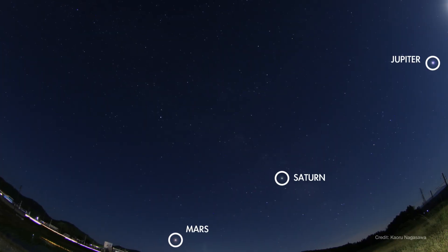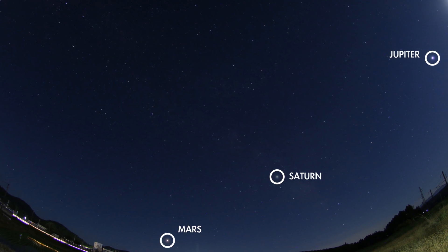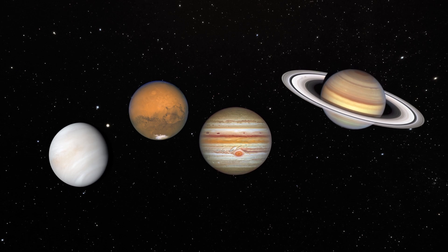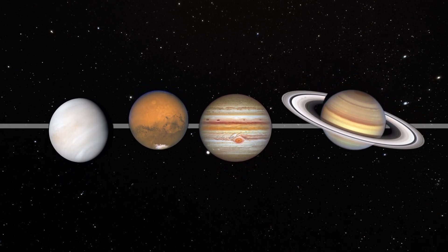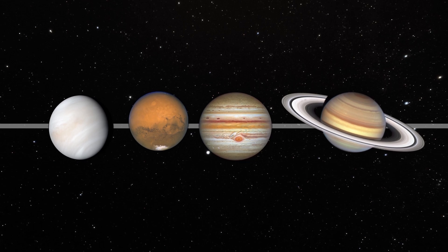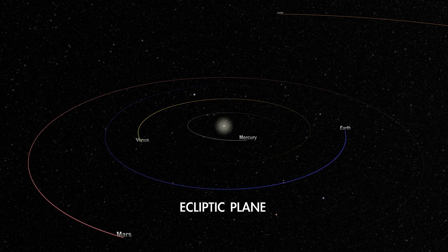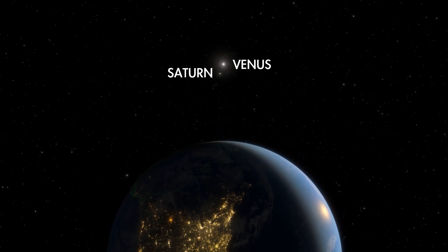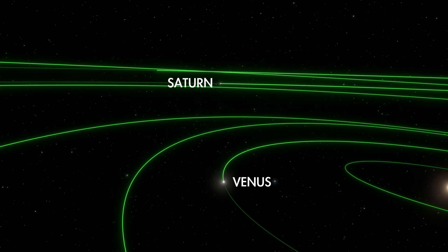These multi-planet viewing opportunities aren't super rare, but they don't happen every year, so it's worth checking out. Now, these events are sometimes called alignments of the planets. And while it's true that they will appear more or less along a line across the sky, that's what planets always do. That line is called the ecliptic, and it represents the plane of the solar system in which the planets orbit around the sun. This is why we sometimes observe planets appearing to approach closely to each other on the sky, as we view them along a line while they careen around the cosmic racetrack.